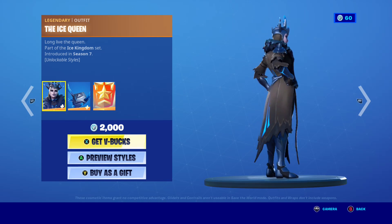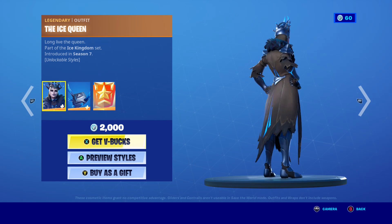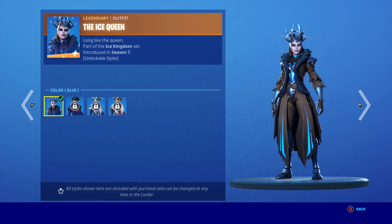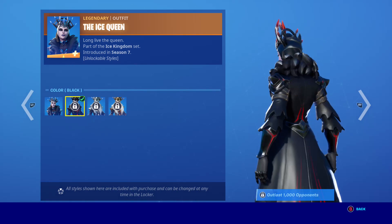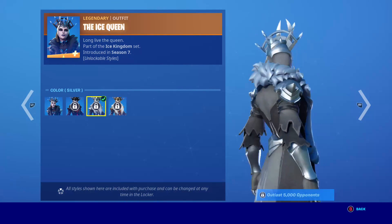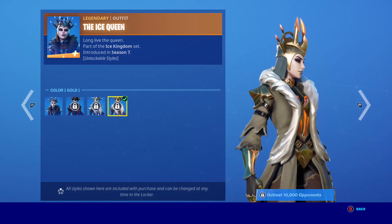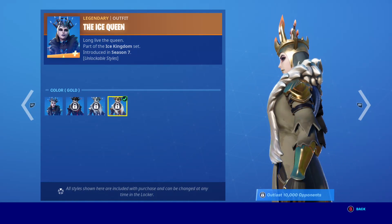The Ice King returned from season seven. She is a pretty cool skin with four styles. Here is a blue style, her black. You gotta get 1,000 opponents and 5,000 opponents to get silver and gold, and 10,000 opponents for the top tier.